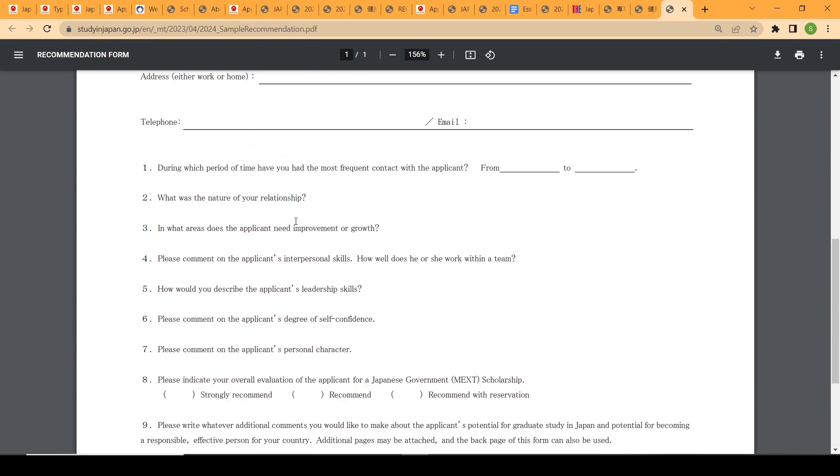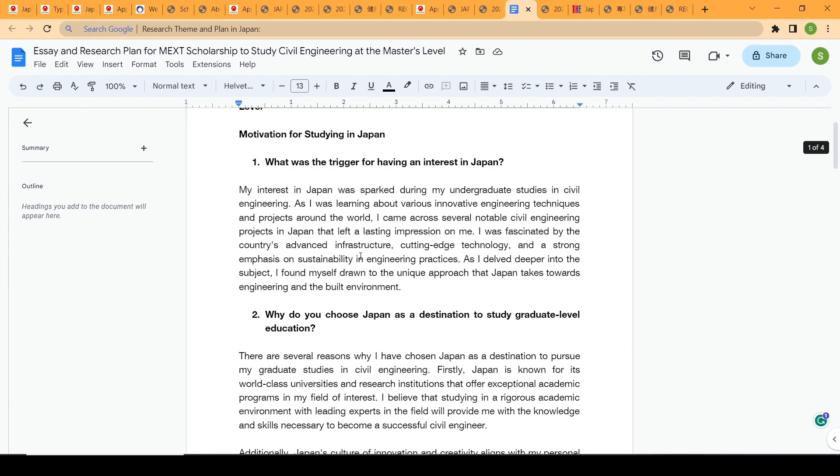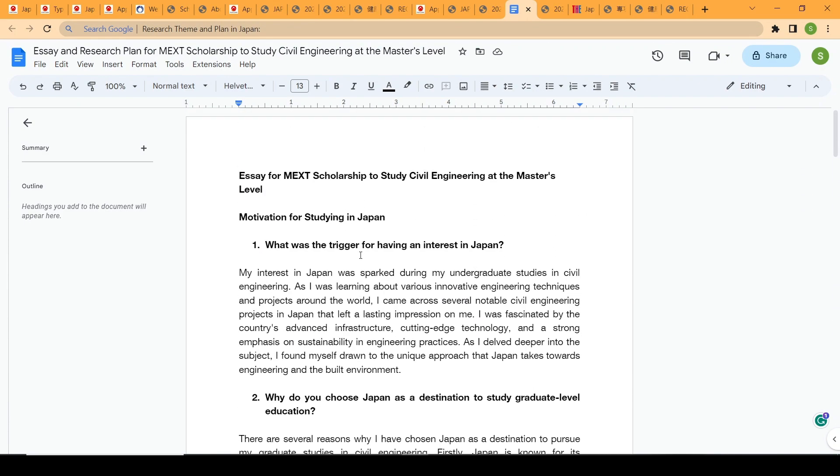That covers the Japanese Government MEXT Scholarship. I hope you found this helpful. If you have any further questions or anything you'd like me to explain further, please comment below and I'll do my best to answer. Thank you so much and I'll see you in the next video.